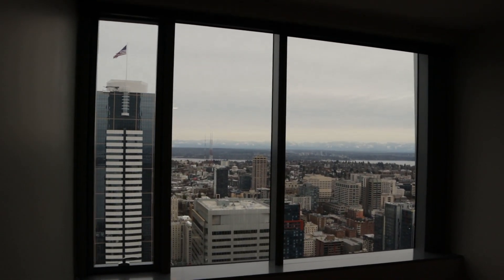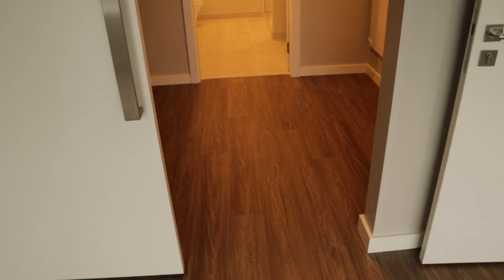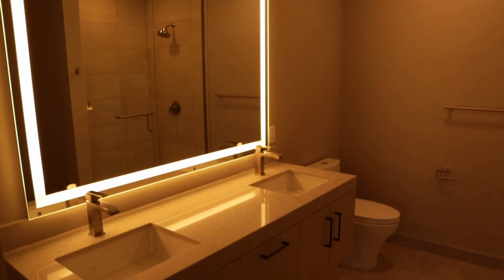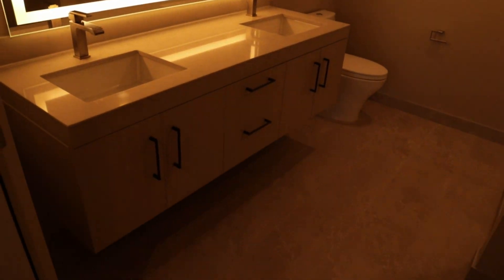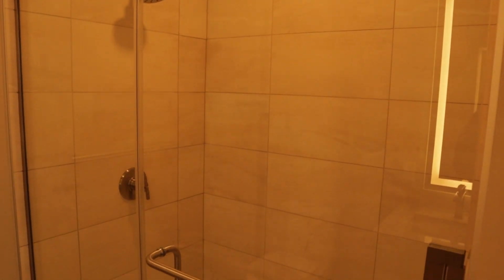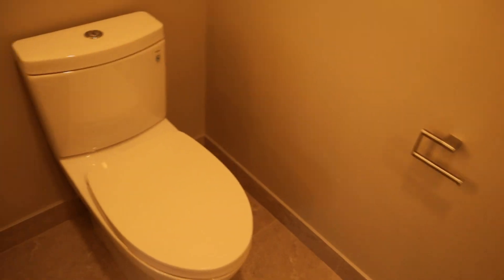The bedroom has a great view of the Cascade Mountains — pretty much the same layout as the first apartment. The closet in the first unit is slightly larger since that's the more expensive unit. The bathroom has two sinks and a shower without a bathtub — overall the exact same layout as the first apartment, so we can go ahead and finish up here and move on to the third.